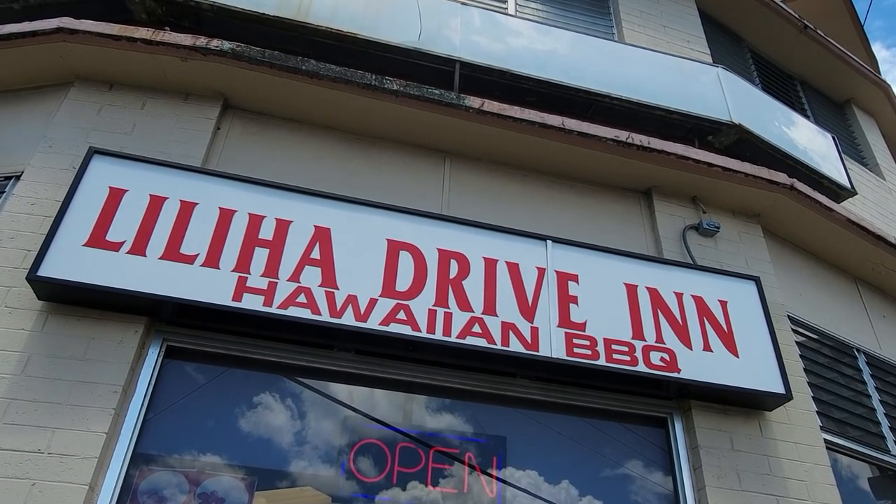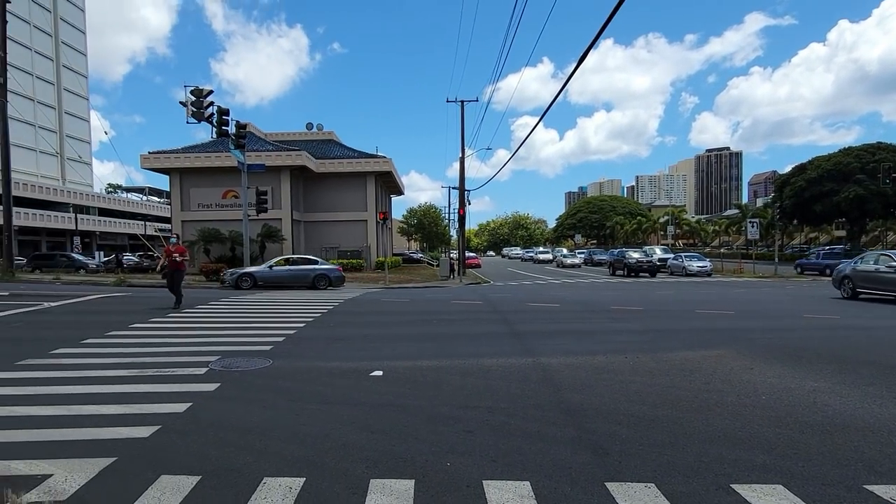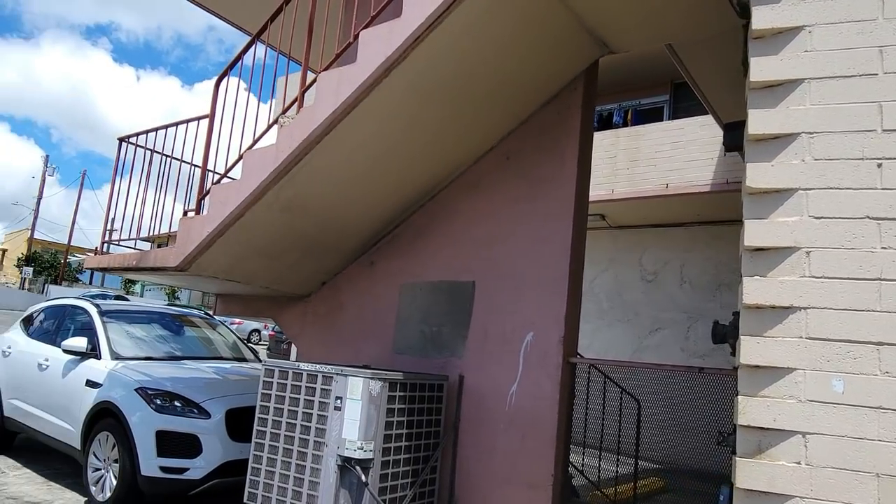Liliha Drive-In is located on the corner of Liliha and Vineyard, and the parking is actually right behind the building. So we're going to go inside right now and get our food.